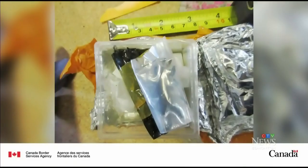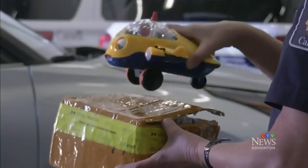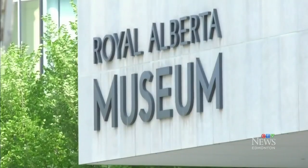Canadian Border Services called Environment Canada, and the two spiders were taken, examined, and found to not be on any endangered list. In fact, they were okay to come into Canada had they been brought in correctly. While no smuggling charges have been laid, the two arachnids, a male and female, have now found a new home in the bug room at Edmonton's Royal Alberta Museum.